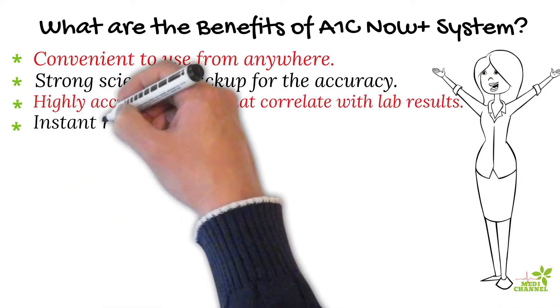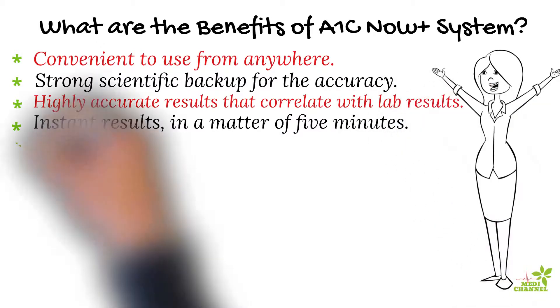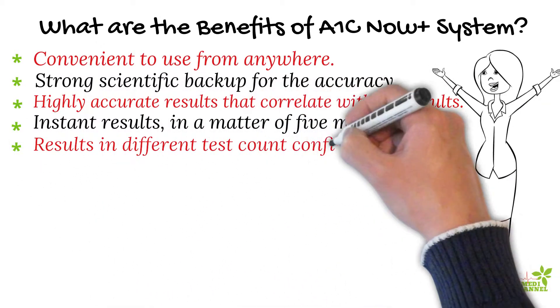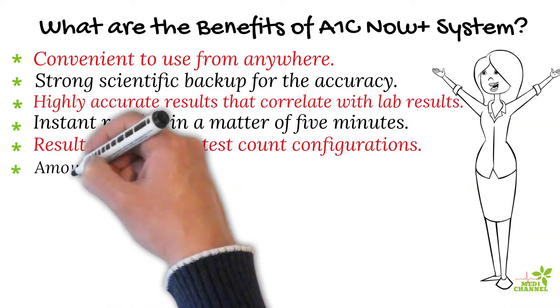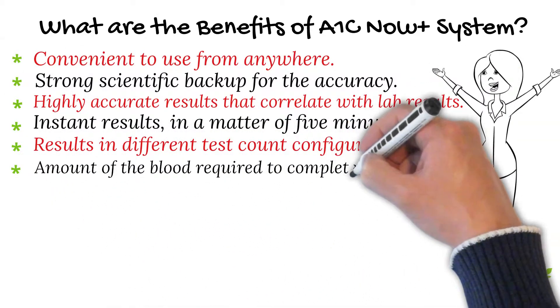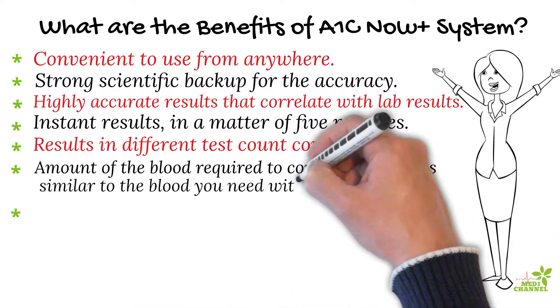The system delivers highly accurate results that correlate with lab results. Results are available instantly in a matter of five minutes with only very minimal blood input. Results are available in different test count configurations, and the amount of blood required is similar to what you need with a regular glucometer.